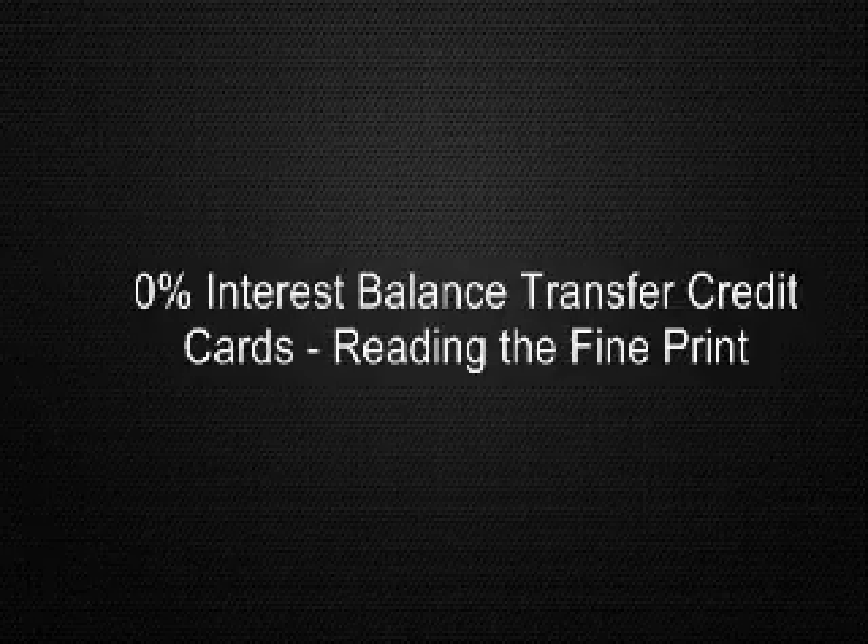However, if the 0% APR only lasts 6 months, the transfer fees can essentially cancel out the benefits of transferring your balance. Using the above example, if you were to transfer your $5,000 balance to a credit card that only offered a 0% interest rate for 6 months, you would save a little over $500 on interest. Subtract the $250 transfer fee, and the total savings would be barely enough to reduce your credit card debt by 5%.